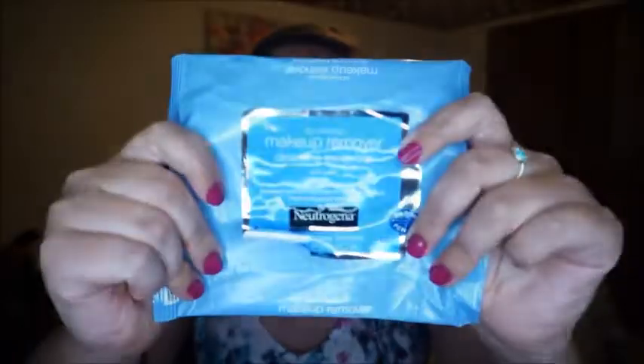Next is an empty Neutrogena makeup remover cleansing towelette. I use this along with the Clinique cleansing balm — I'll go in with the balm first and then use this to wipe off any remaining makeup. I think they're good. I've tried other brands; I do love the e.l.f. cleansing cloths which are a bit cheaper, but I like these as well. You can get them in a big multi-pack at Costco.